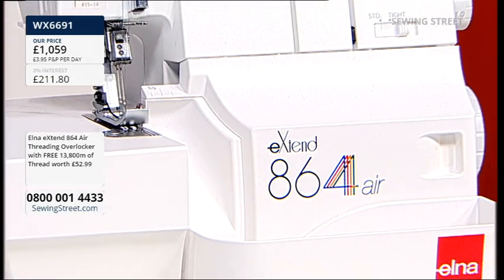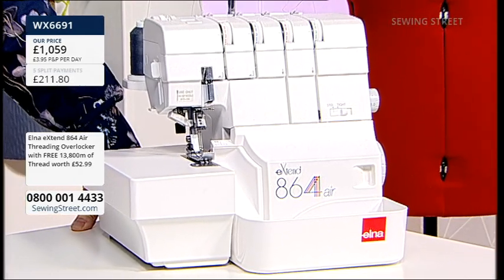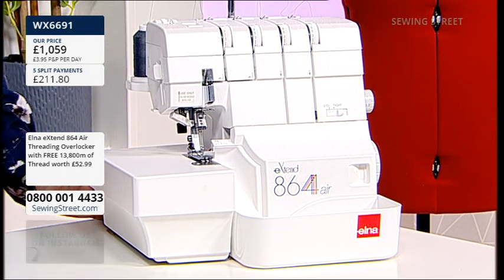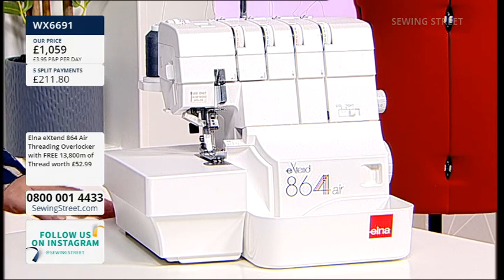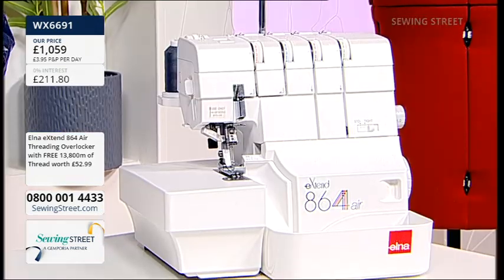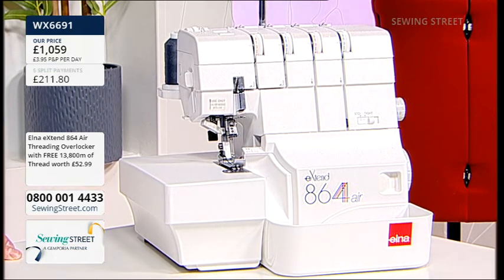The Elner 864 Air is literally threaded with a puff of air — like a magic trick. It's our favourite, it's your favourite. It completely sold out the other day but we've managed to get it restocked. We know that as soon as Sewing Bee's back on air, we all go wild for dressmaking. You're getting this on five split pays — all you need to pay today is £211.80. You'll get your overlocker home and you should have it before the next show comes on.